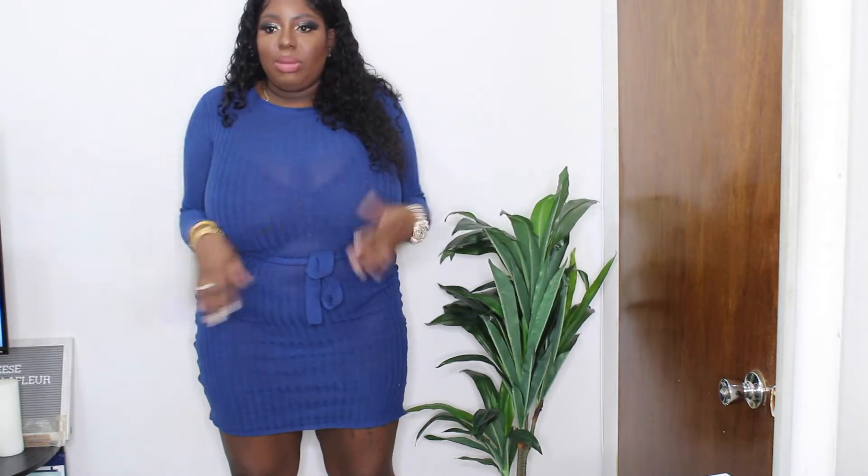So yeah, like I said, it's see-through. I'm not going to turn all the way around. It's a little bit tight on the arms, tight everywhere else. I guess we can't wear it to the office.